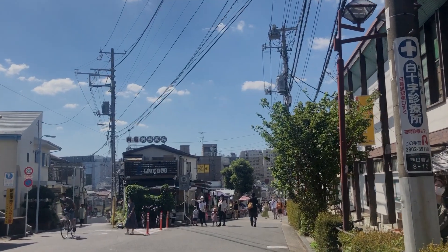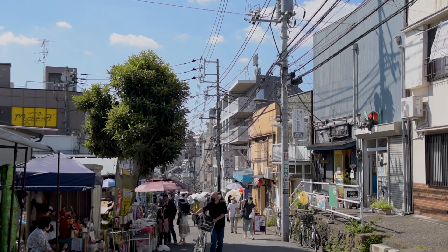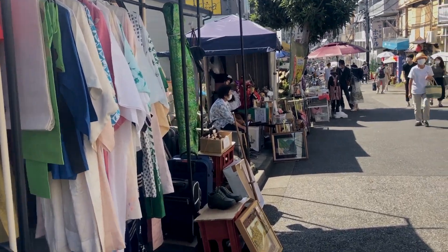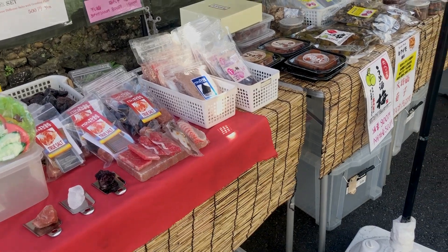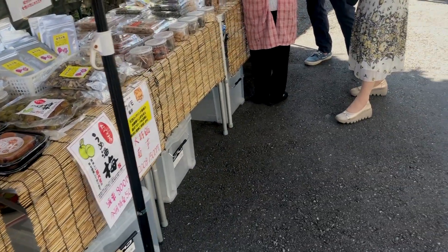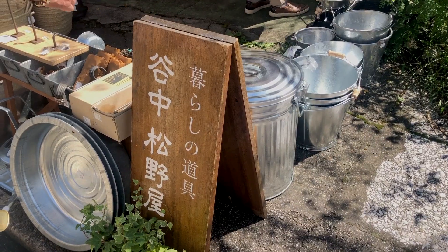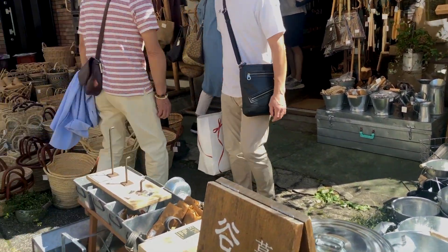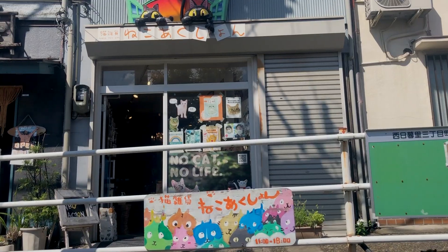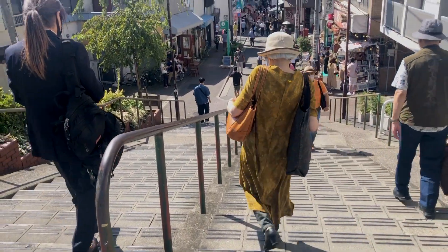Now we are going to head to the main popular area called Yanaka Ginza. This area is very famous with the locals for its old town nostalgic vibes and can be quite lively on the weekends. This shopping street has been around since the 1950s and there are over 60 different small and locally owned shops, cafes and food stalls along the 175-meter street.